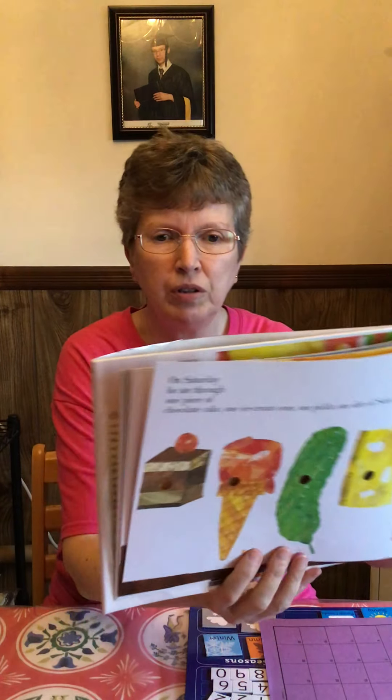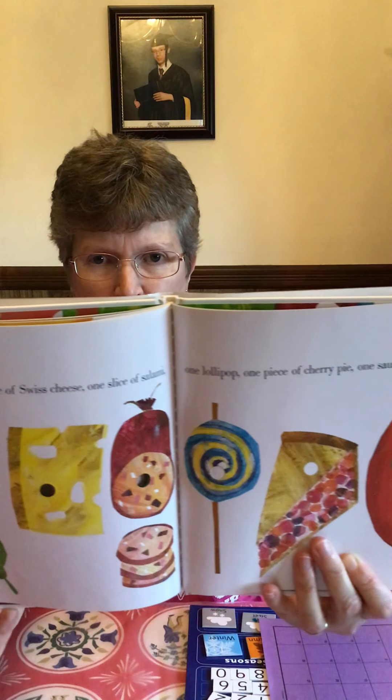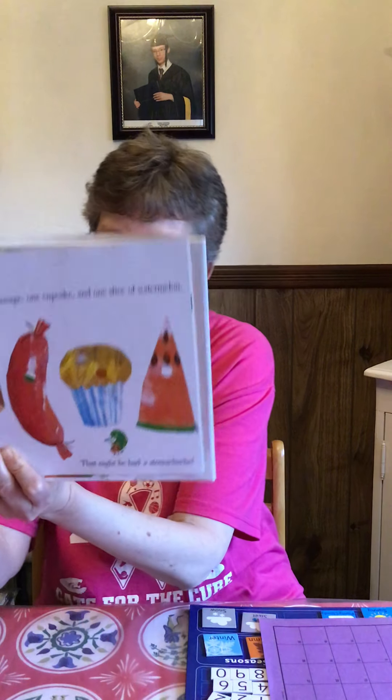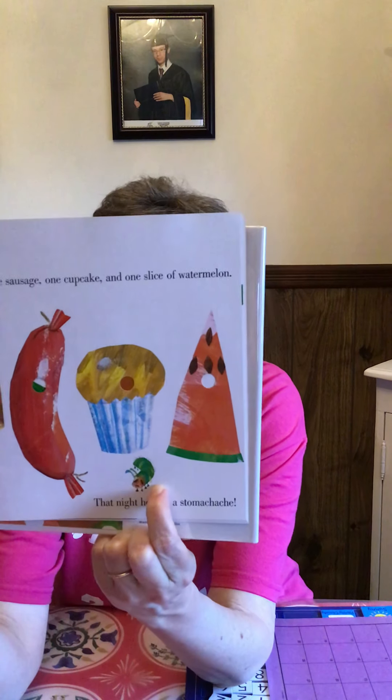I'm going to move the book this way so you can see all the food he ate his way through. If I ate all that food, I would probably have a stomach ache too. There he is — he looks kind of sick, like, ugh, I ate too much.